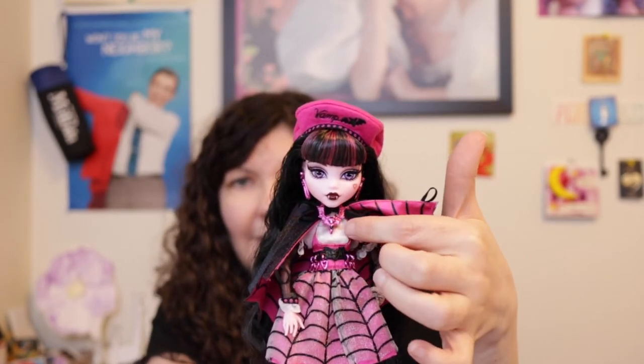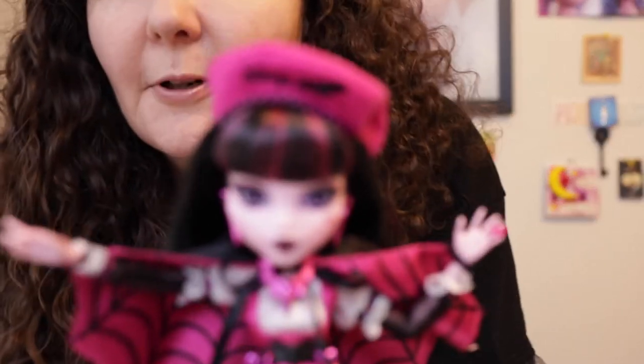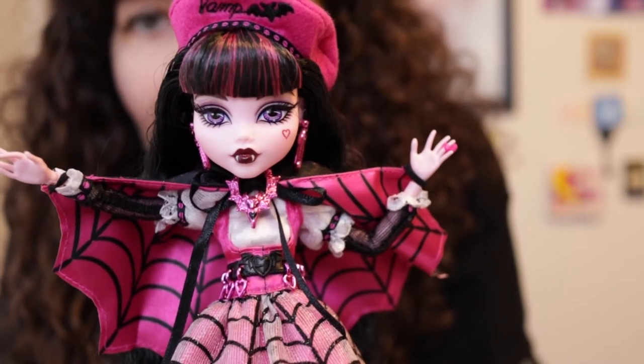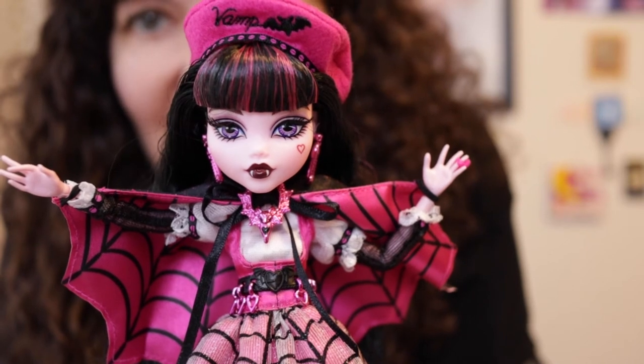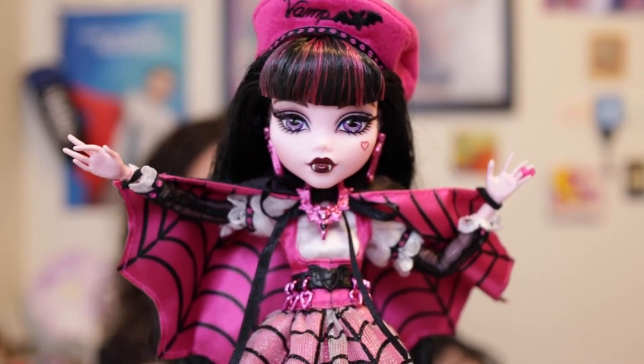She is gorgeous and I am so grateful I was able to get her before she sold out — she sold out really quickly. I'm also excited to see the reproduction Draculaura coming out since I've never seen an original Monster High doll in person. I really think she's the best of the three Haunt Couture dolls so far, especially because of how much detail she has.